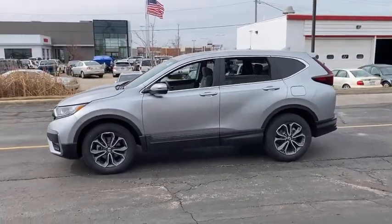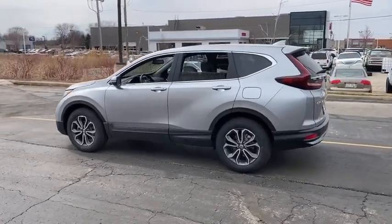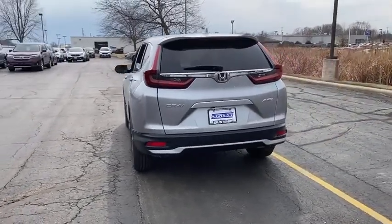Here are some of this vehicle's great options: tire pressure monitor, turbocharged, all-wheel drive, heated mirrors, aluminum wheels, remote engine start, rear spoiler, power liftgate, and brake assist.